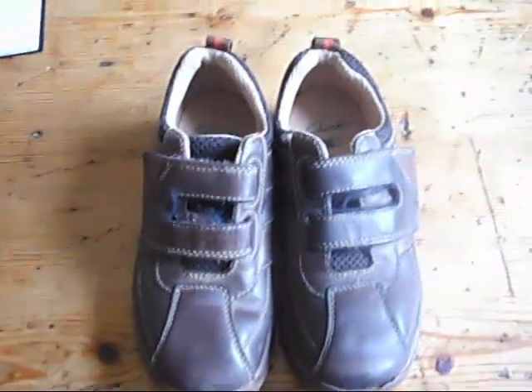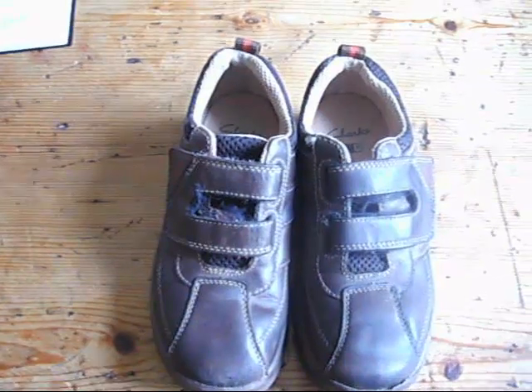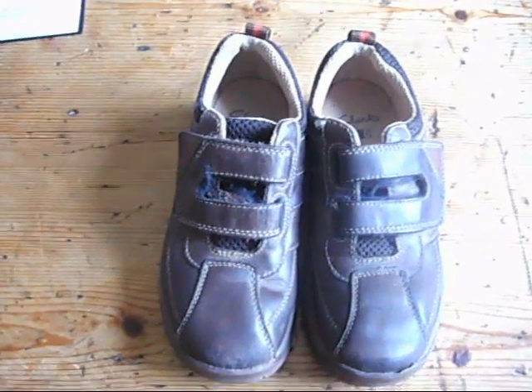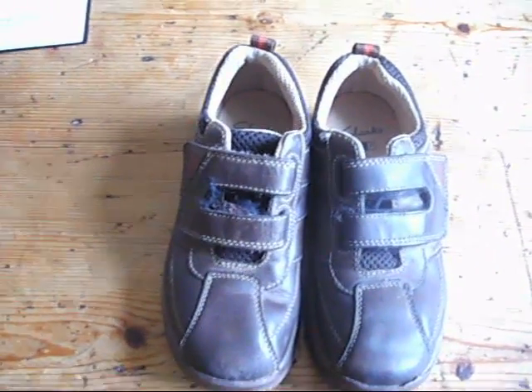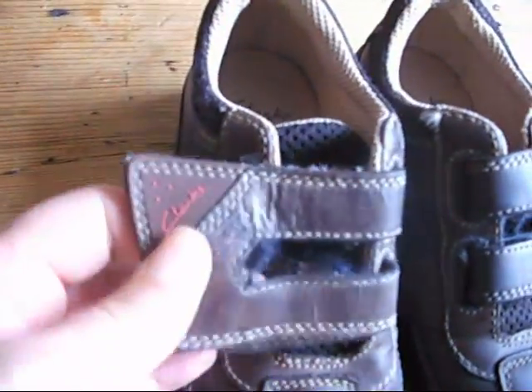Under the hammer now at Bygone Bargains we have a fantastic pair of Clarks 11 and a half width fitting F of Freddie Brown school shoes. Very sturdy — they're really nice shoes these. They've got double velcro fasteners but they fasten in one because it makes it really easy to take on and off.